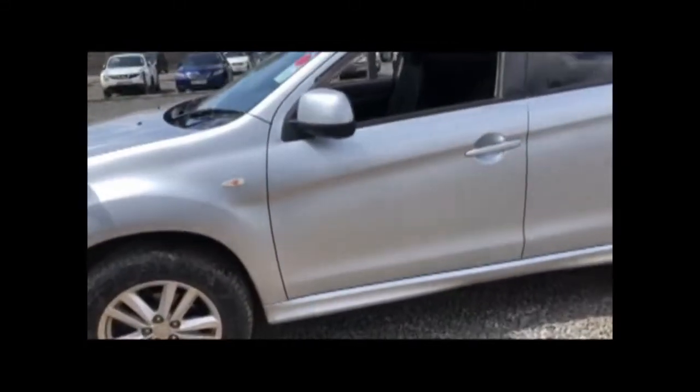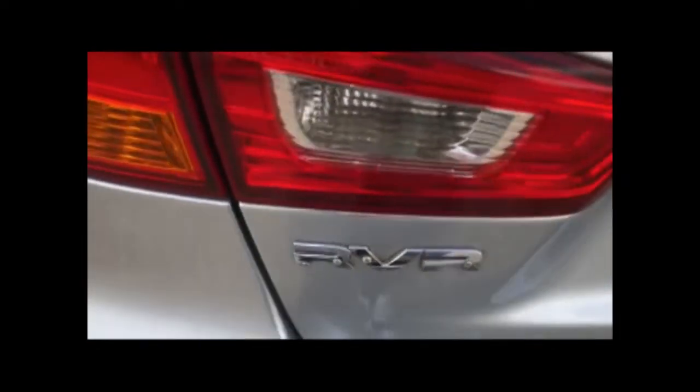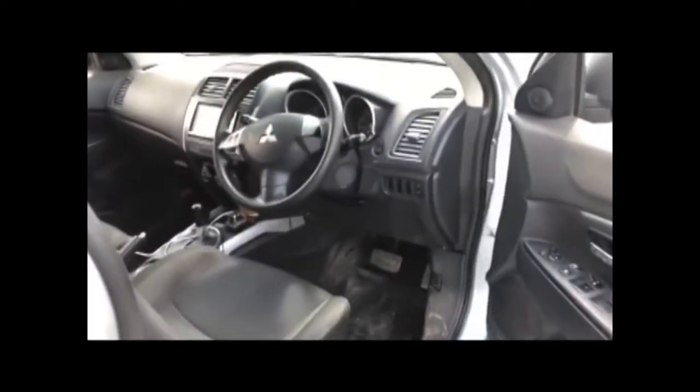This is a Mitsubishi RVR 2011 model GA3W with 4P10 engine type. I will show you the locations of the chassis number, the fin plate, and the engine number on this vehicle.